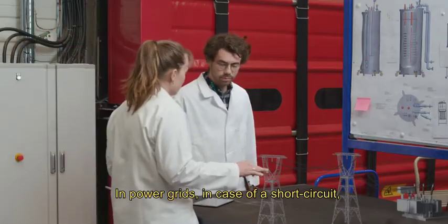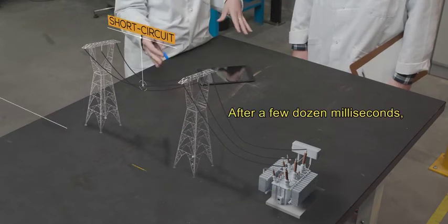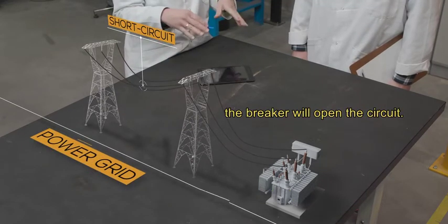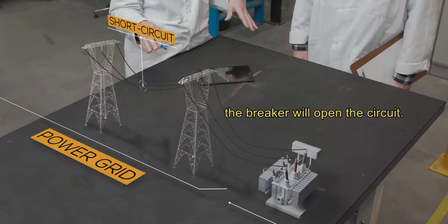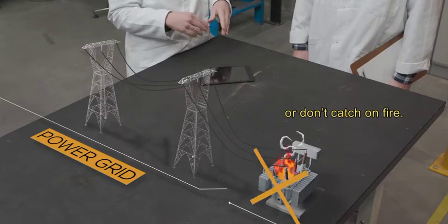In power grids, in case of a short circuit, the current rises drastically. After a few dozen milliseconds, the breaker will open the circuit. So the short circuit stops and materials are not damaged or don't catch on fire.